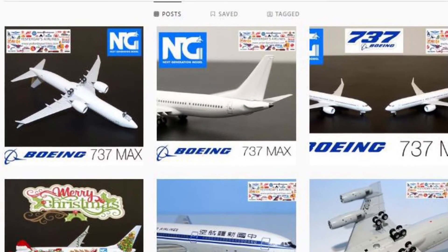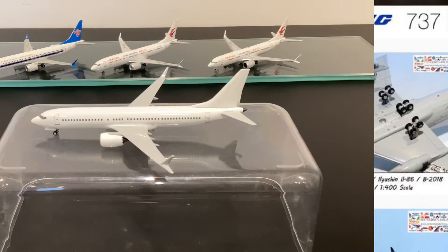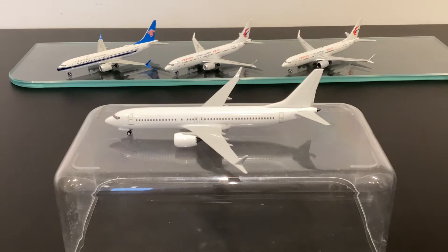Now let's get on and have a quick look at how these MAXs compare to each other. Welcome back to this part of the review. As you can see in the background we've got three of the four existing 737 MAX moulds. On the very left there's a China Southern example by Gemini Jets, using the JC Wings mould. In the middle there's a China Eastern example from Phoenix, and on the right there's another China Eastern example from Panda Models. And obviously at the front here you've got the NG sample.